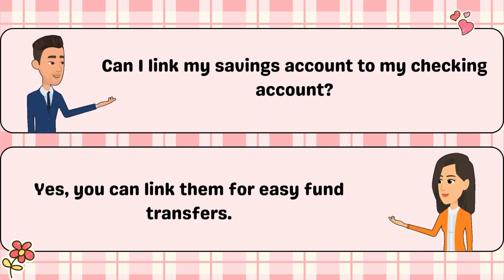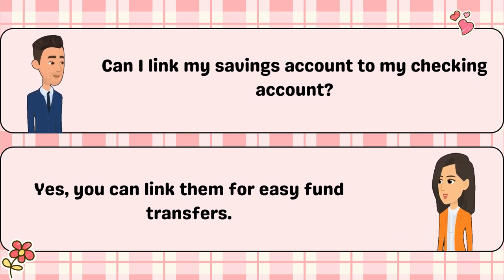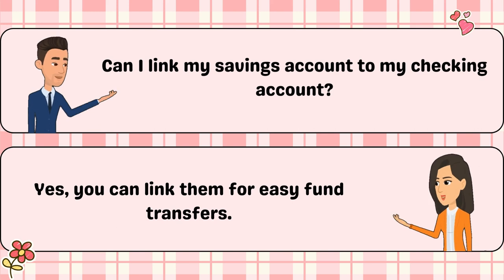Can I link my savings account to my checking account? Yes, you can link them for easy fund transfers.